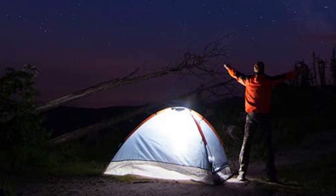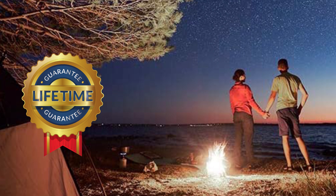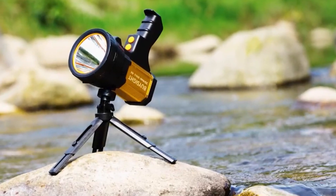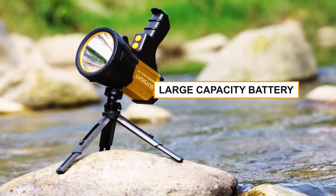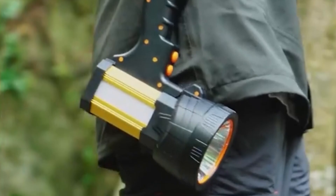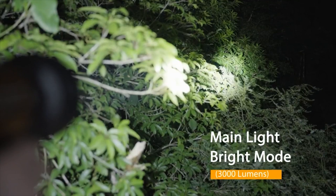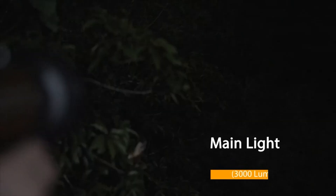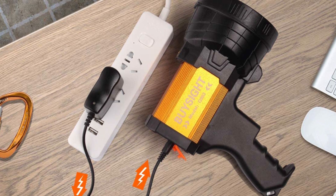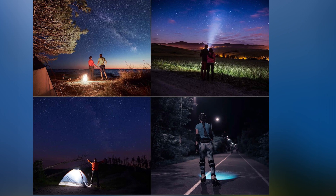At Bysight, customer satisfaction is the top priority. That's why it offers a lifetime guarantee and 24-hour online after-sales service. This rechargeable searchlight also comes with a large-capacity battery, giving you the power you need for a long day outdoors. This spotlight is designed to suit your needs, whether you need to use it in camping mode with a bracket, strap mode, or handheld mode. With a four-year warranty included, the Bysight 120,000 lumens rechargeable spotlight is the perfect companion for your next outdoor excursion.